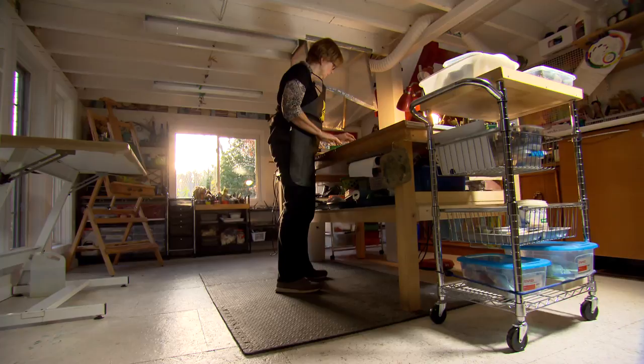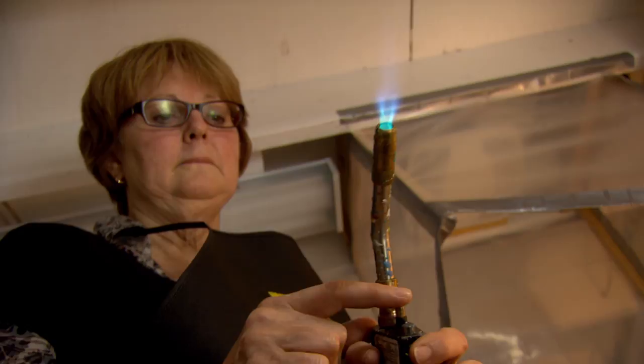Linda's one of our teachers at the studio. She actually started out as a student at our studio — that's how we met her — and she's a self-admitted workshop junkie.